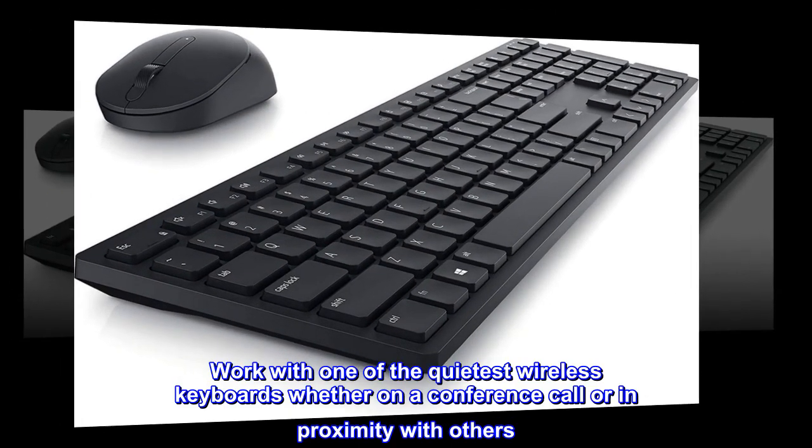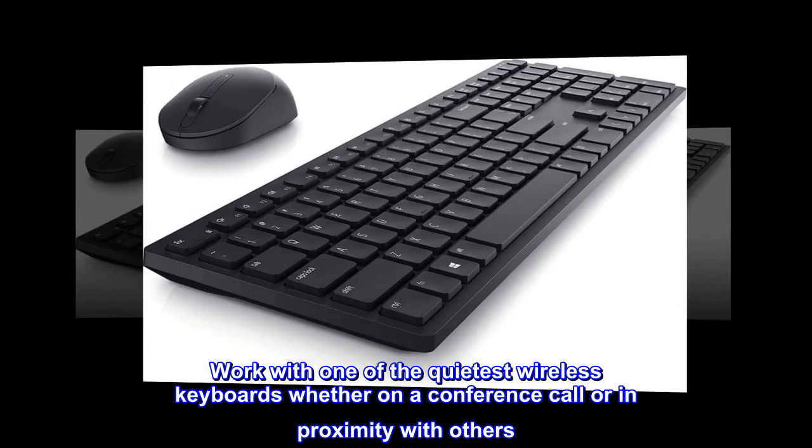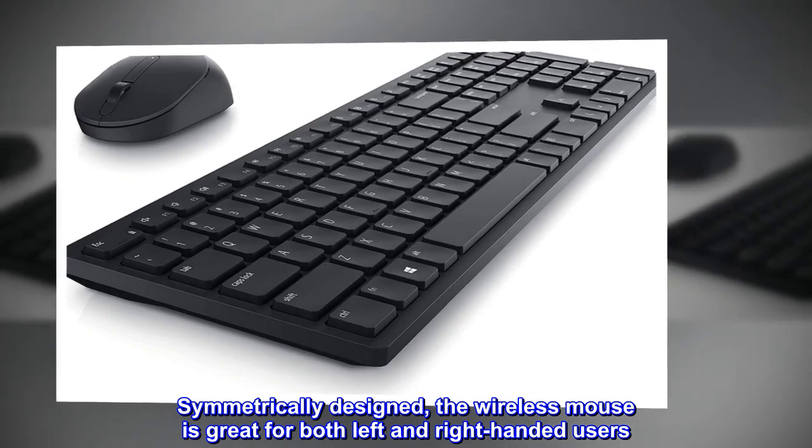Work with one of the quietest wireless keyboards, whether on a conference call or in proximity with others. Symmetrically designed, the wireless mouse is great for both left and right-handed users.